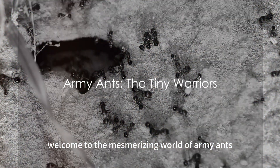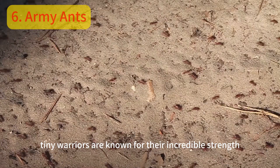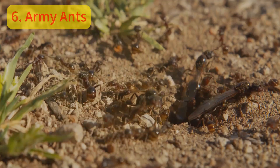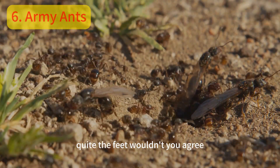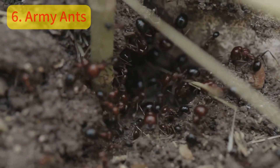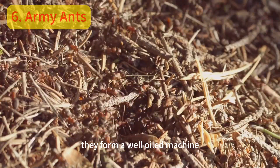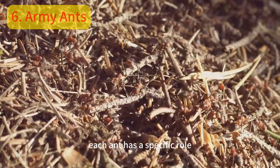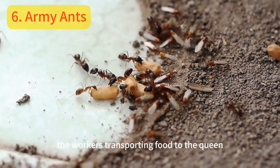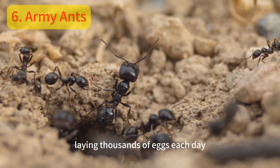Welcome to the mesmerizing world of army ants. These tiny warriors are known for their incredible strength, capable of carrying up to 50 times their own body weight. A colony of army ants is a sight to behold. With millions of ants working together, they form a well-oiled machine. Each ant has a specific role — from the soldiers protecting the colony, the workers transporting food, to the queen, the heart of the colony, laying thousands of eggs each day.